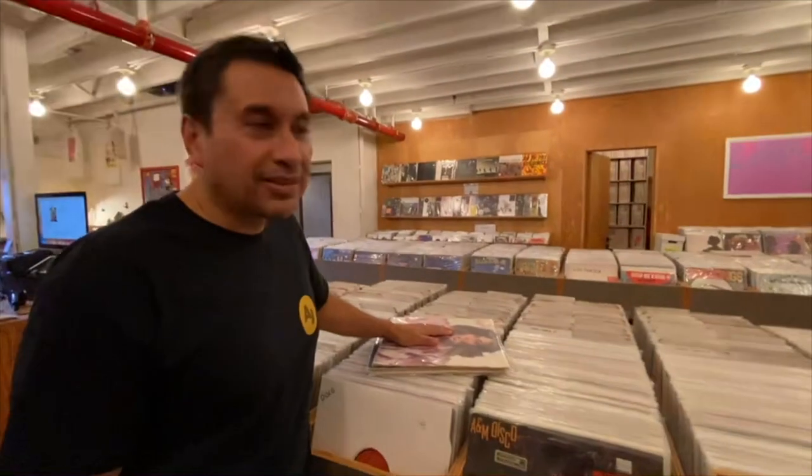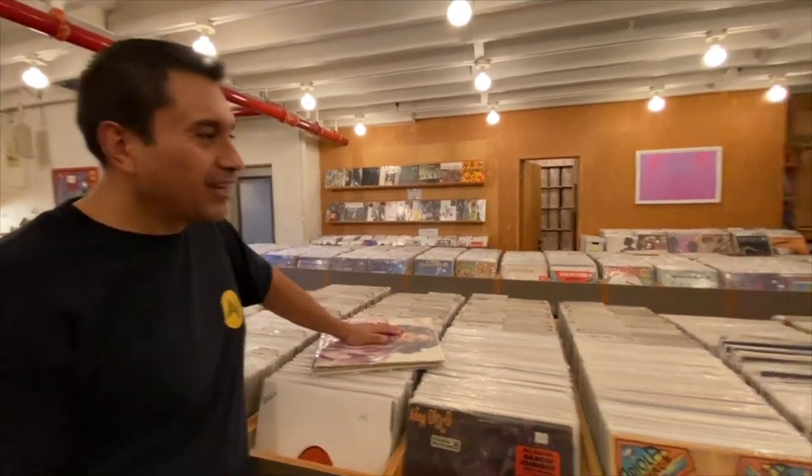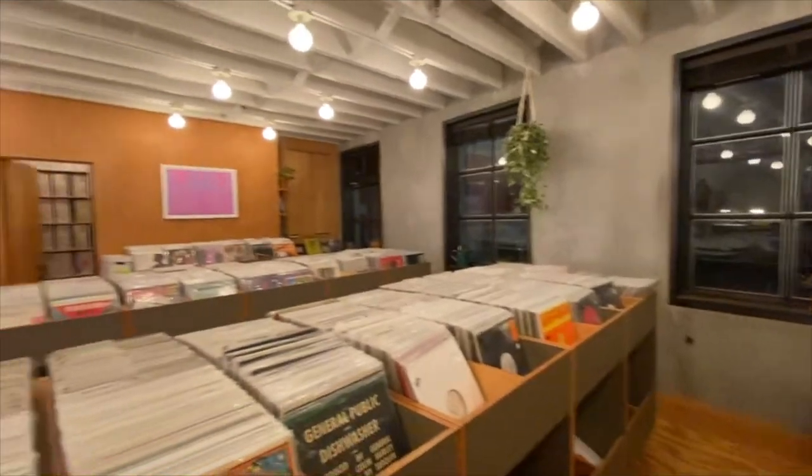Definitely come on out and give the store a chance. They're on eBay at Brooklyn Record Exchange, they have a second location, and I just love the feel — it's on the second floor, very homey, very organic. I'll put up some more videos of my findings here at the Brooklyn Record Exchange.